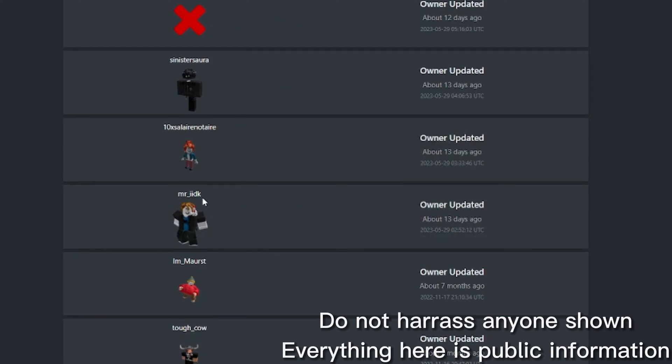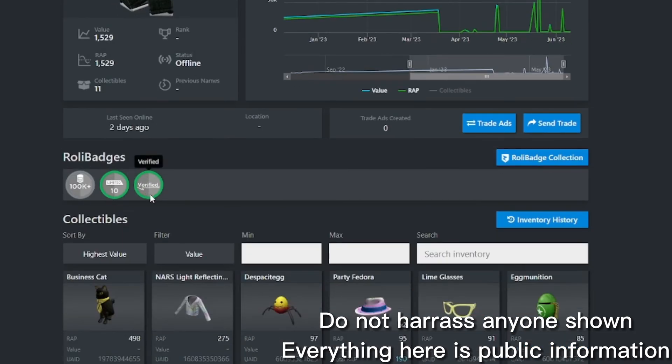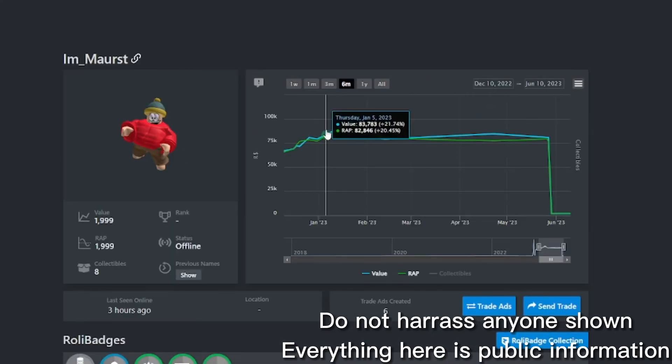Now, this is not an exact call out but it does seem really suspicious. If I go here, it shows a guy who had 150k at one point and now has 1.2k. The graph spikes are actually insane. And if you go here and see this, the guy literally just goes from like this much to nothing.